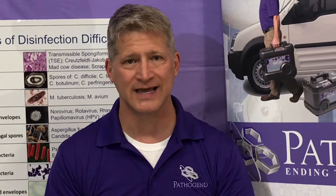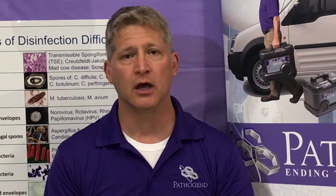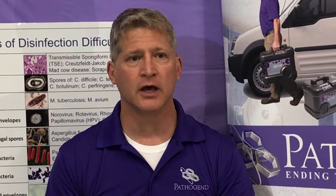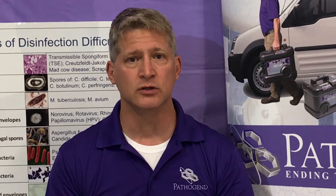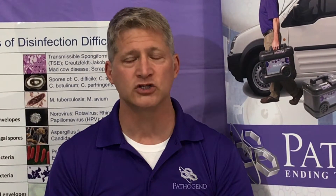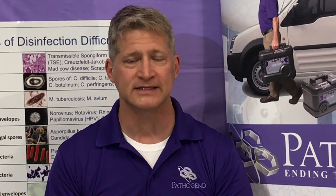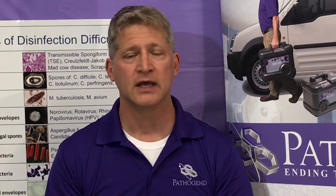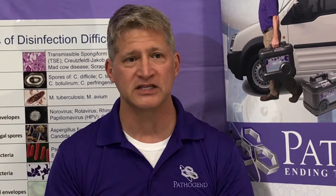Hydrogen peroxide does not damage equipment — it breaks down to water and oxygen. Regarding sporicidal claims: UVC is not registered as a sporicidal, but it has claims that over 20 minutes it can kill spores. Hydrogen peroxide is registered as a sporicidal.